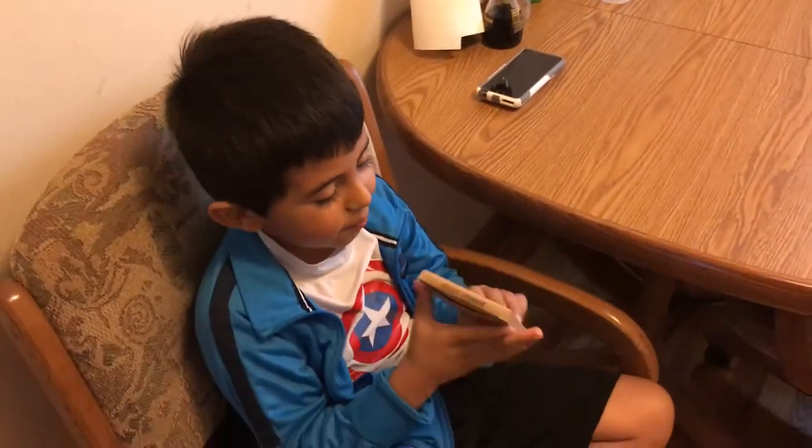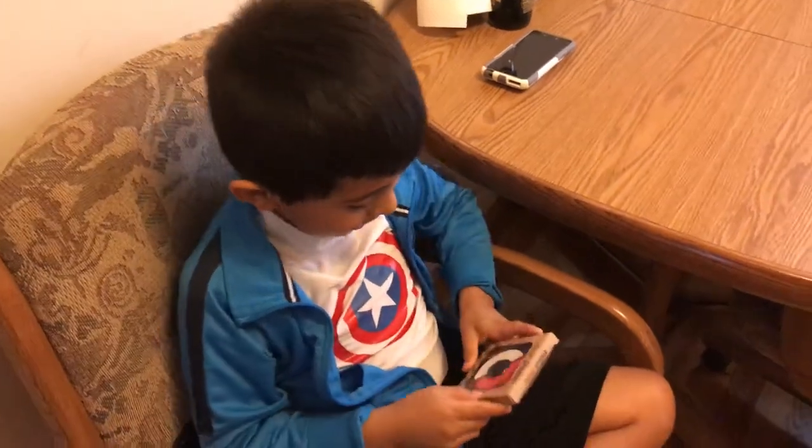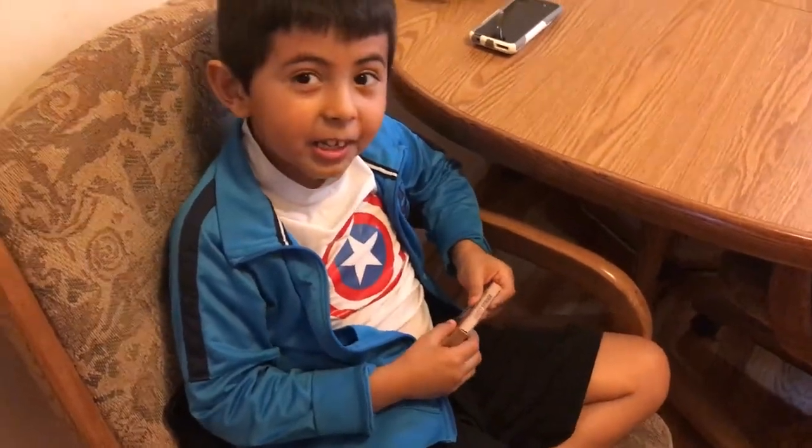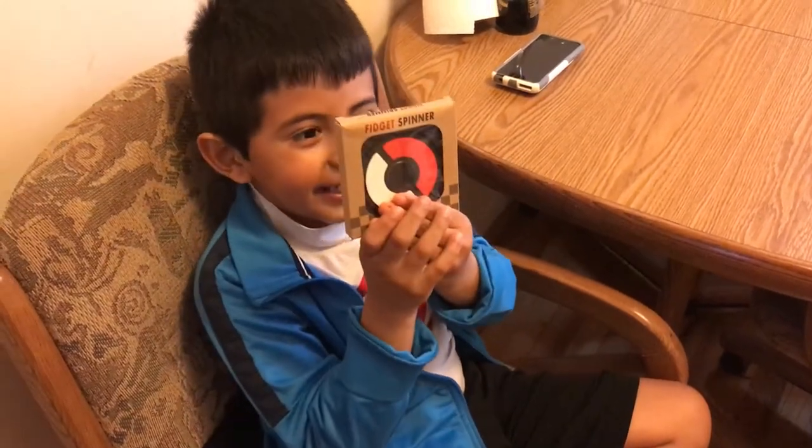Hi guys, I'm Noreen again and today I bring a fidget spinner. This is a special one because it looks like a Pokéball. My dad bought it in 7-11. Here it is.